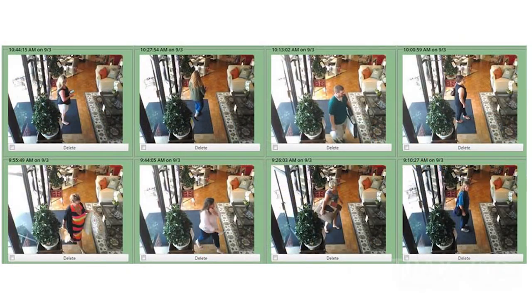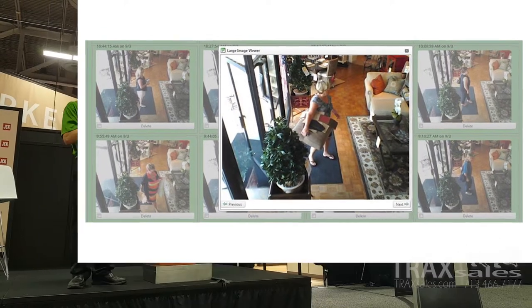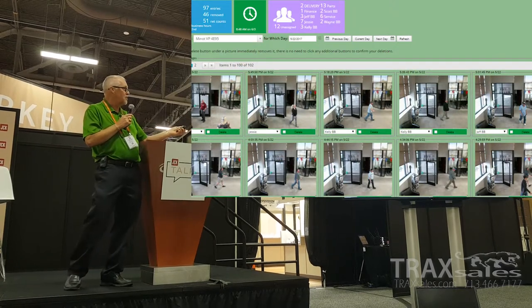If you're looking at the photos and have a question about what a person is doing, you can click the actual photo and blow it up to see what's really happening. It's very simple, and there are a couple of other options that we provide.